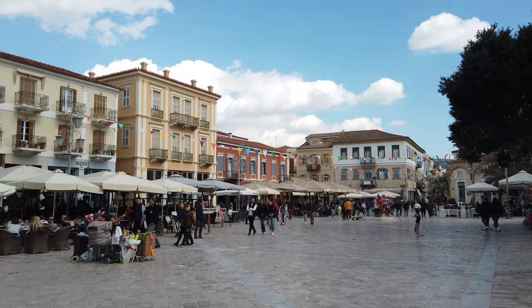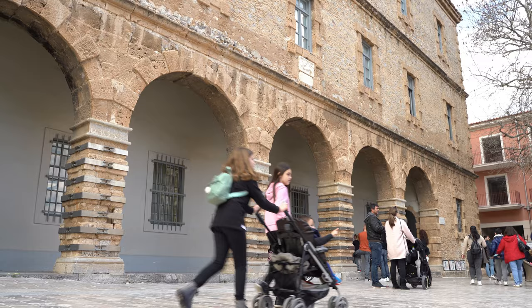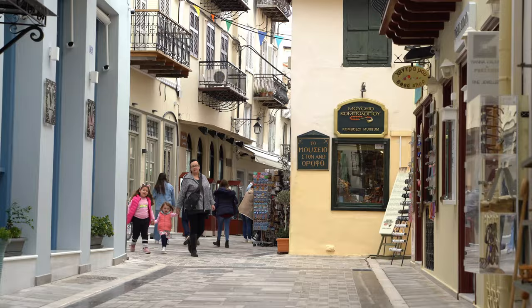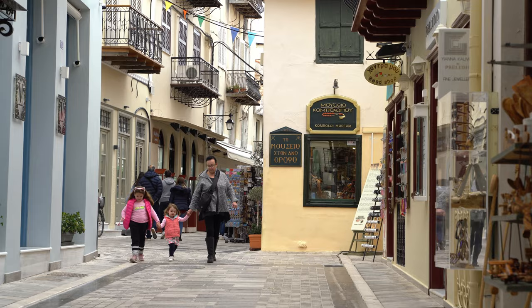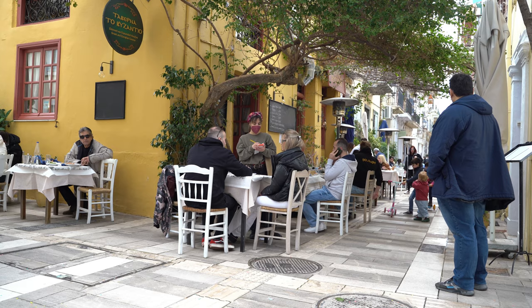Nafplio Old Town is home to beautiful squares, with the shiny Constitution Square being the most lively among them. There are also a handful of museums in Nafplio, such as the Archaeological Museum, the War Museum, and the Komboloi Museum. While in Nafplio Old Town, you can go shopping, or sit in one of many cafes and restaurants to indulge in non-stop people watching.